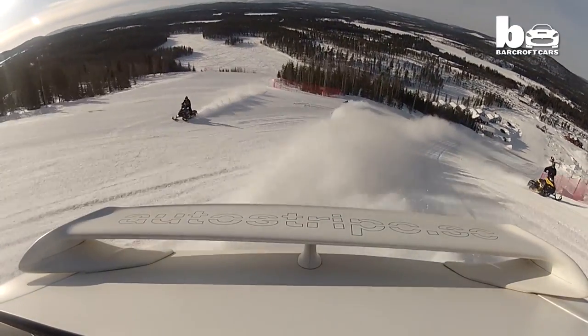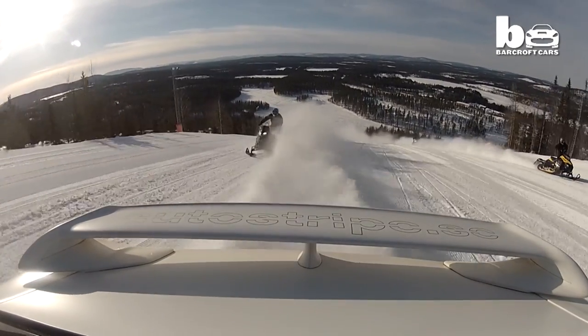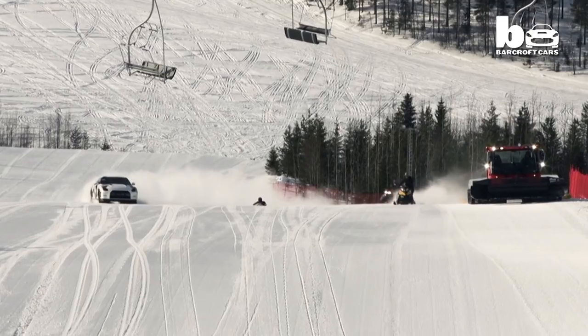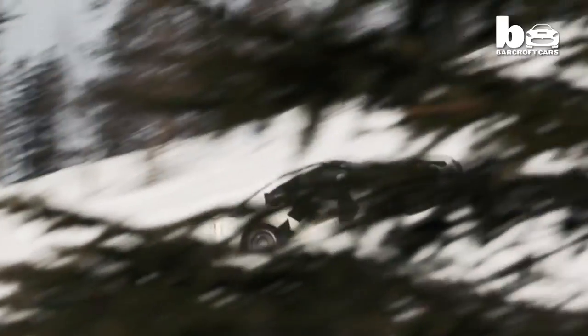Ski slopes are designed for things to go down them fast, but this rally driver has a different idea — he's fast but in the opposite direction.